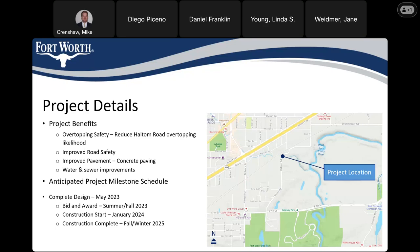As far as schedule: design has already been completed, the bid and award was done in the summer, it went to council in September, and the contract was awarded. We're currently preparing contract documents for the contractor to get started on construction in January. The contractor anticipates starting bright and early on January 2, 2024 — just a couple of months from now.